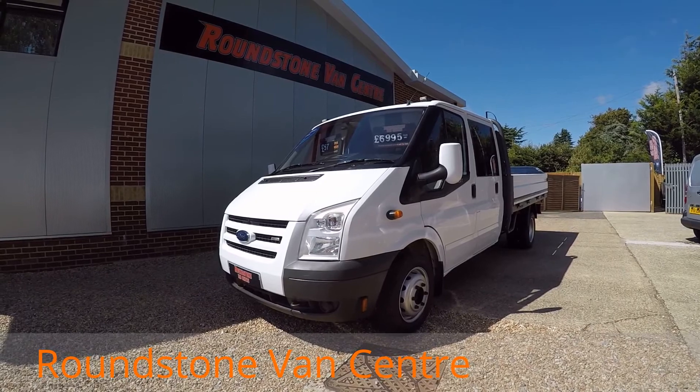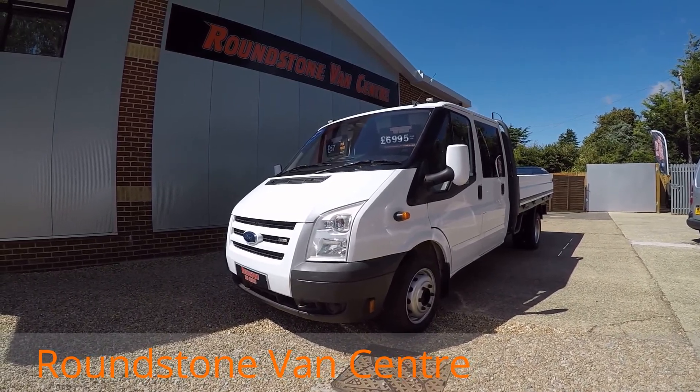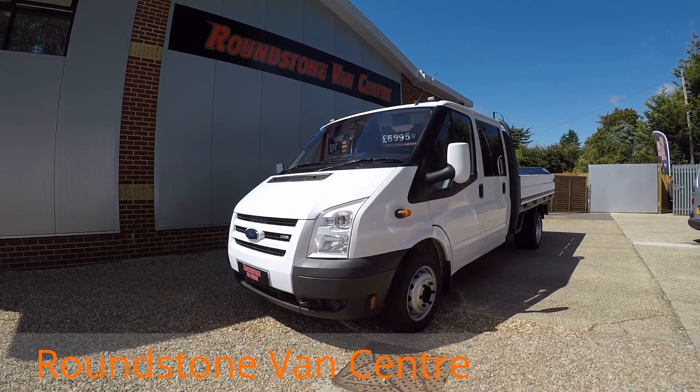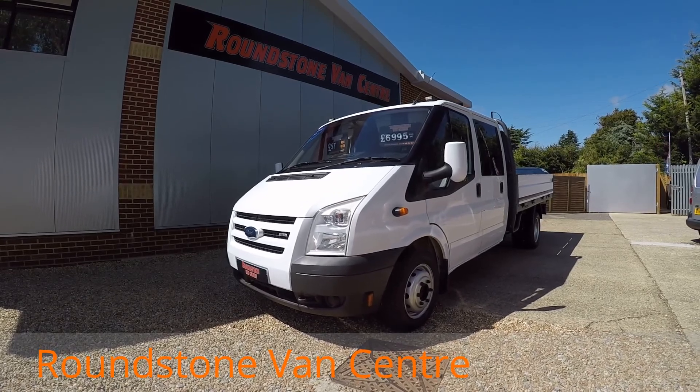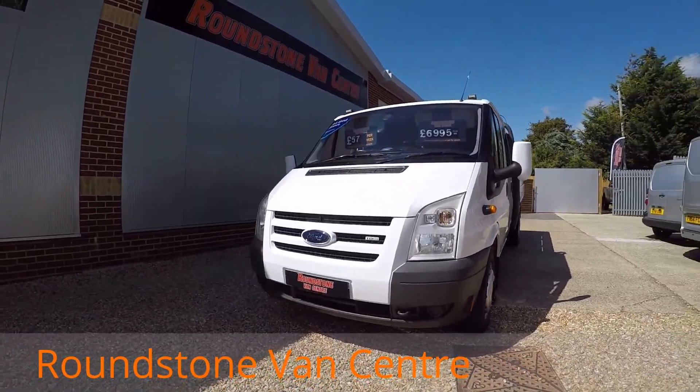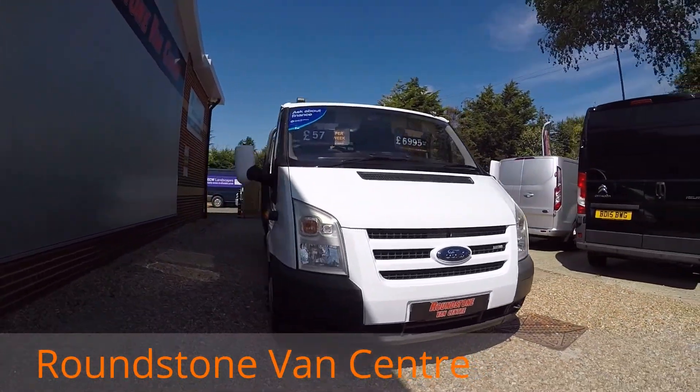My name is Mark. I'd like to show you around our Ford Transit double cab dropside truck. This is a 2007 model and it comes with Ford main dealer service history and comes with a spare key. As you can see, you can purchase this truck for as little as £57 per week.